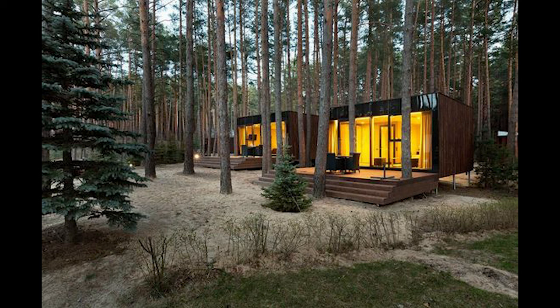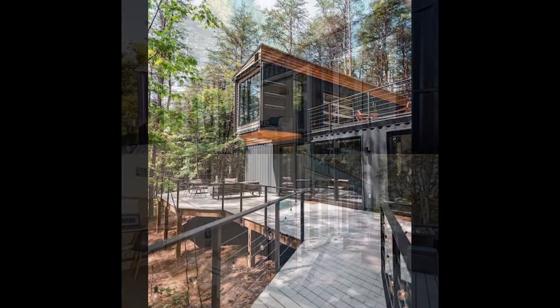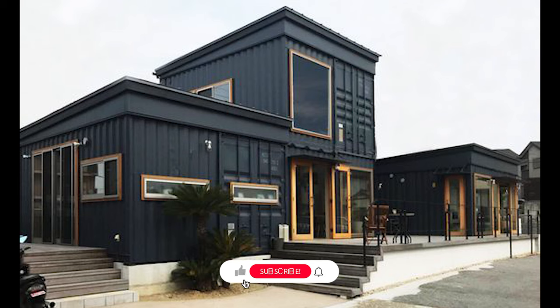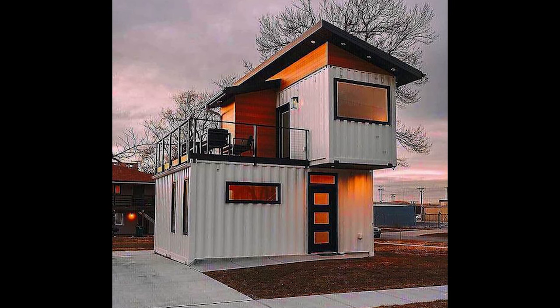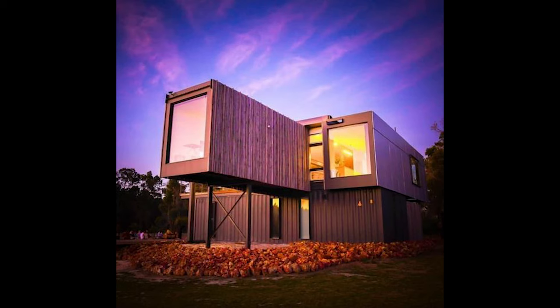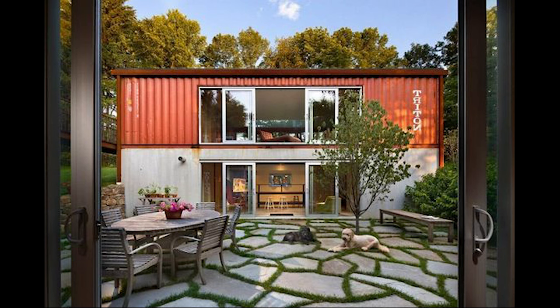Be sure to hit that like button and subscribe for more architectural inspirations. Your likes will help us produce more videos like this.